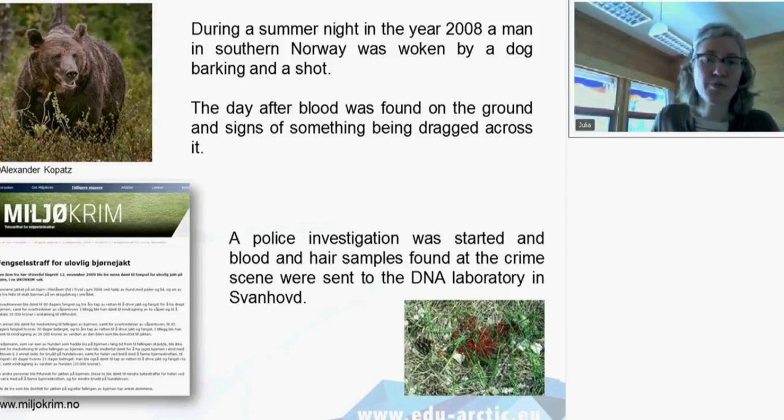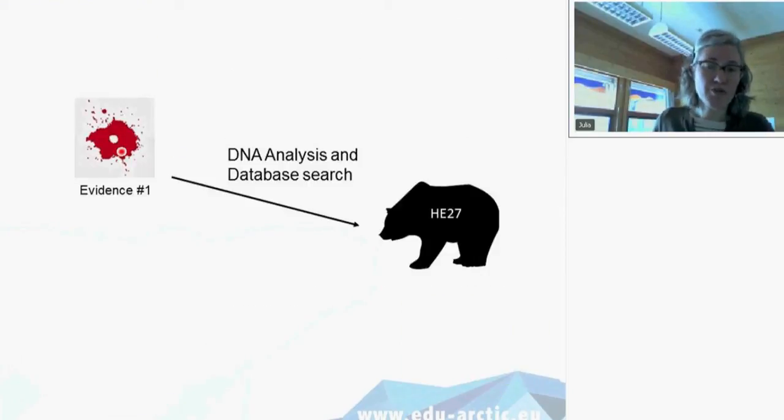We could confirm that the blood came from a bear. And because we had analyzed so many bears in our lab already, we could even individually identify it — this bear was called HE27, a bear we had analyzed before. The police then went to the property of the suspects and found a gun hidden underneath a house. There was blood on the gun, so they took blood samples from the gun and sent those to us as well.